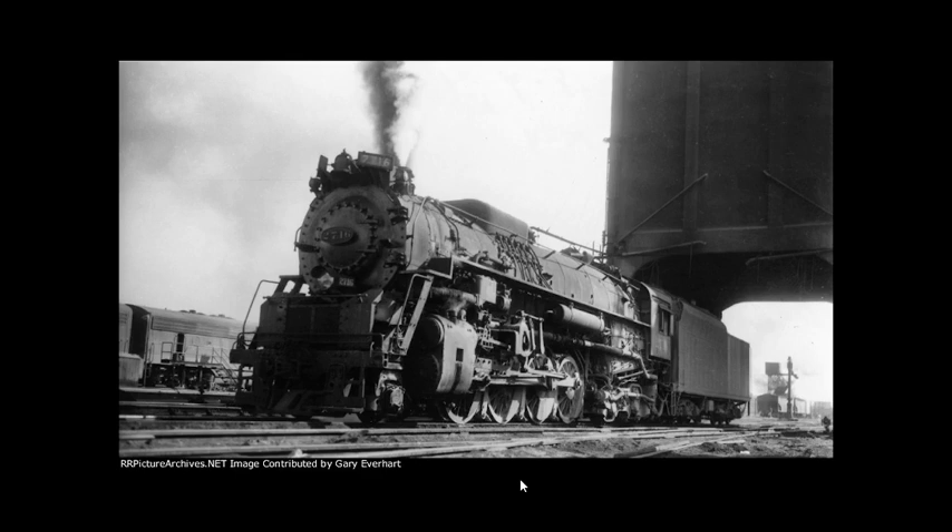In May 2018, the Kentucky Steam Heritage Corp partnered with CSX Transportation to move the locomotive to a former Louisville and Nashville Railroad yard in Ravenna, Kentucky, to build a new base tourist and community development center.